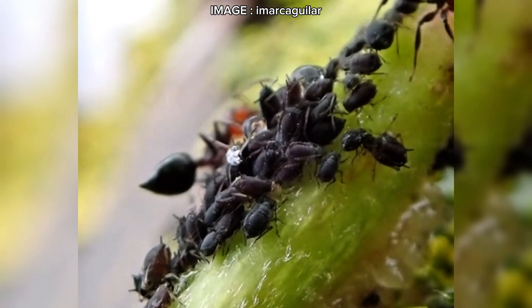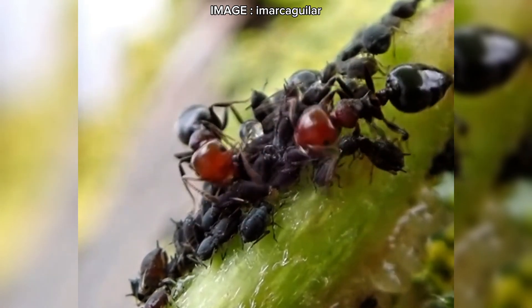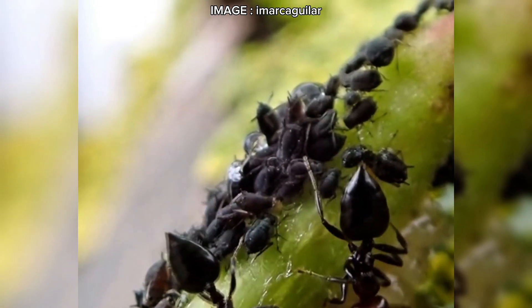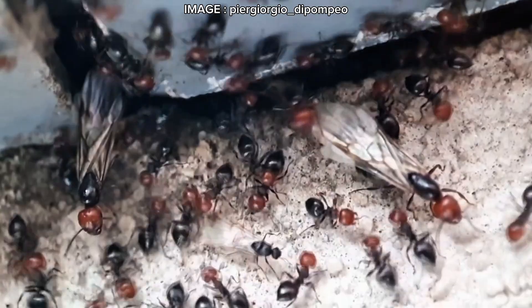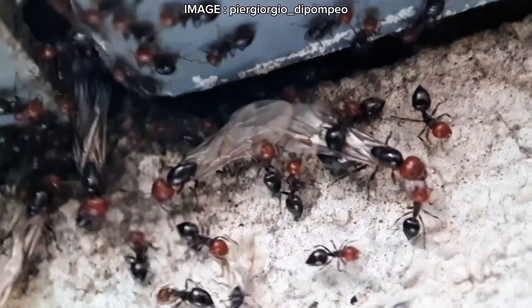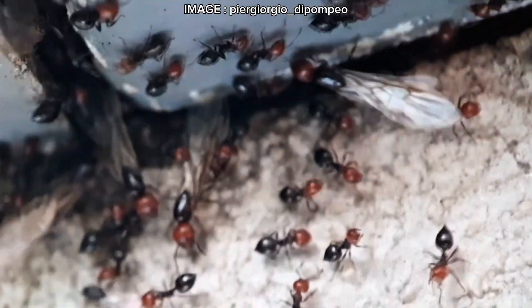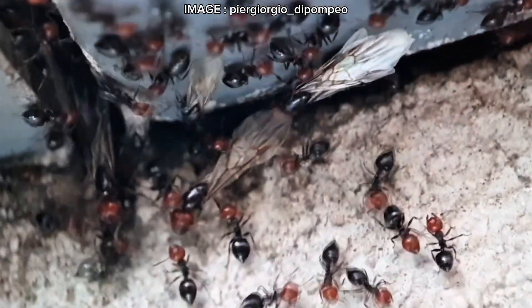In the wild, Crematogaster scutellaris is a wood-dwelling, lignicolous, and nearly xerophilic species. It thrives in Mediterranean forests, nesting in dead tree trunks, under bark, and even in unexpected places like wooden beams, utility poles, and even inside buildings. It's highly opportunistic when it comes to nesting and can even build its own nests using a mixture of wood fibers and mucus. Another key trait: it's polydamous, meaning a single colony can occupy multiple nest sites at once.